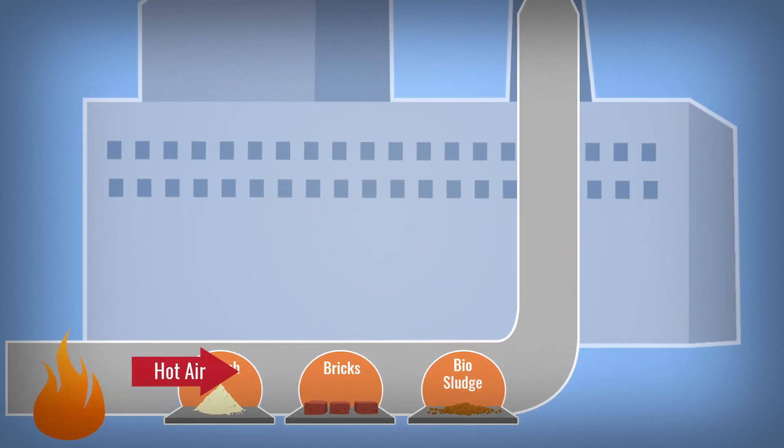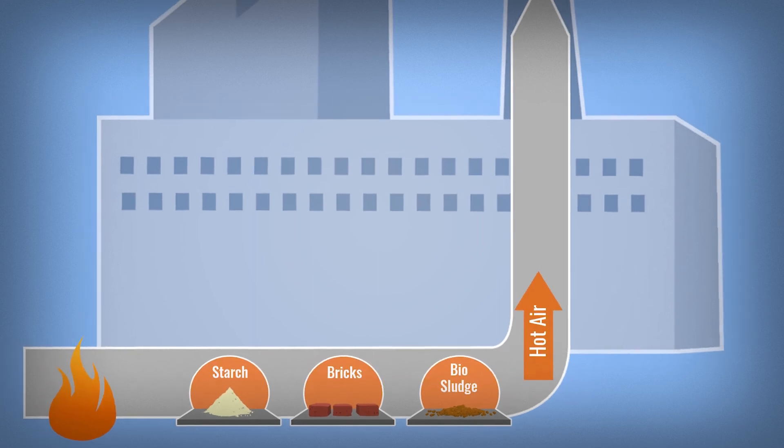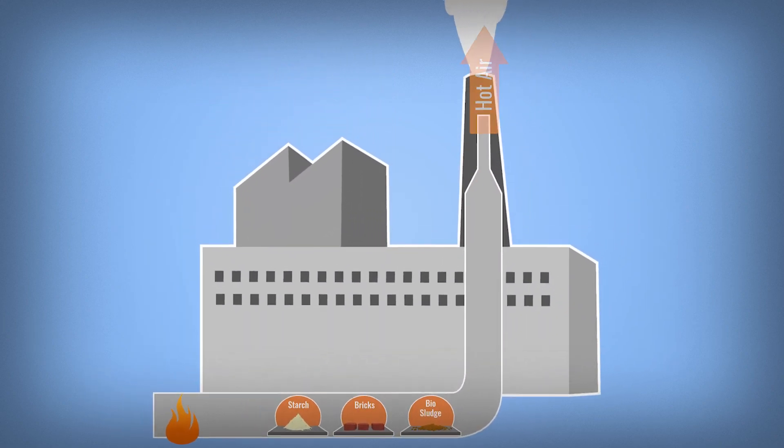To dry things, air is heated up. But after drying, warm air is released. This means the heat it still carries and the energy put into it is lost.